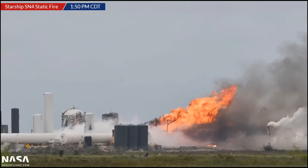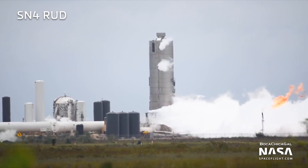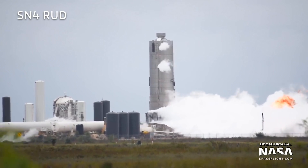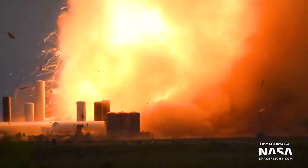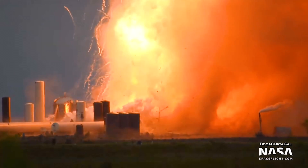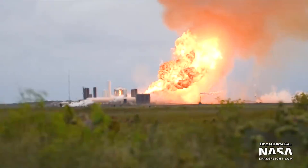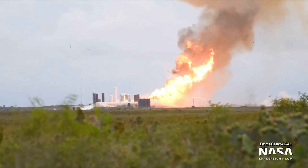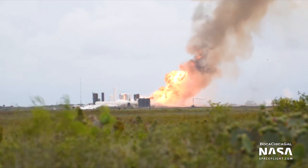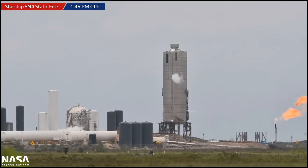I want to go and try to break this down from different camera angles. This is from Boca Chica Gal, working with NASA Space Flight. I want you to listen to the audio — we have the event, and then there's a delay as the sound travels across the distance. That was the main blast, but listen a little longer — and there's a secondary blast there. There are two explosions. We'll talk a little more about that second explosion later.